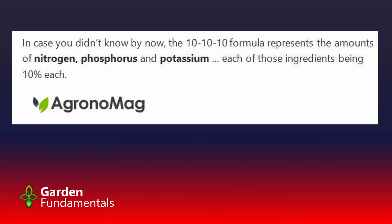It turns out that most gardening sites on the internet get this wrong, and many other sites that really should know better also get it wrong. Here's some examples. Agromag, a magazine for agriculture, says: 'In case you didn't know by now, the 10-10-10 formula represents the amounts of nitrogen, phosphorus, and potassium — each of these ingredients is 10%.' Well, they're wrong.